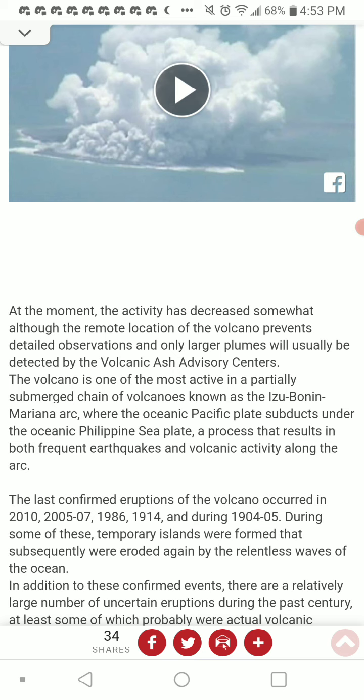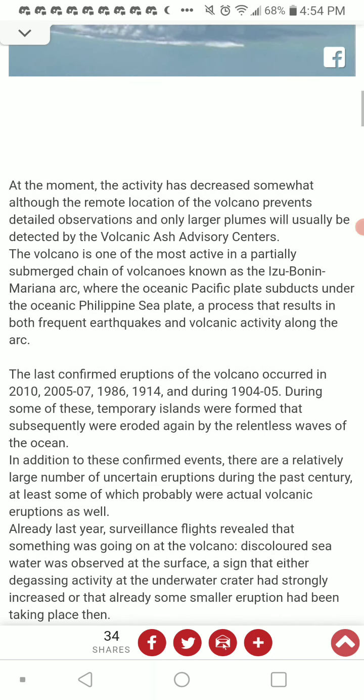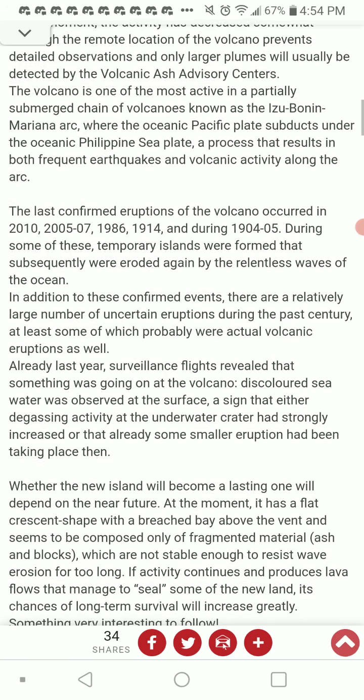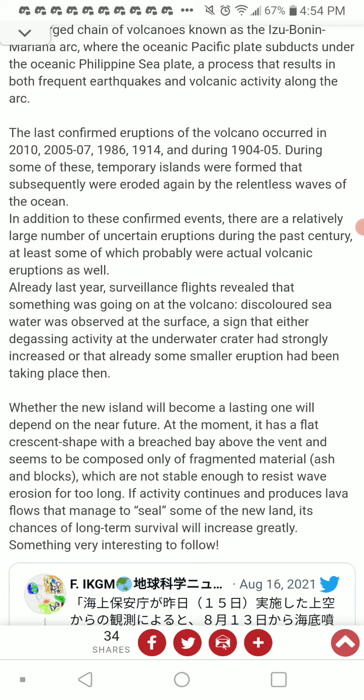The volcano is one of the most active in a partially submerged chain of volcanoes known as the Izu-Bonin-Mariana Arc, where the oceanic Pacific plate subducts under the oceanic Philippine plate — a process that results in both frequent earthquakes and volcanic activity along the arc. The last confirmed eruptions occurred in 2010, 2005-2007, 1986, 1914, and 1904-1905. During some of these, temporary islands were formed that were subsequently eroded again by relentless ocean waves. There were also a relatively large number of uncertain eruptions during the past century, at least some of which were probably actual volcanic eruptions.